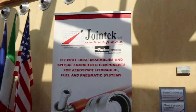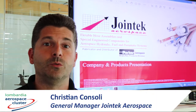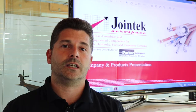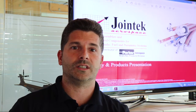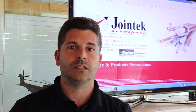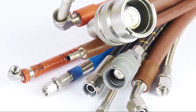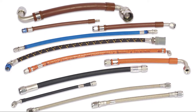Joint Tech Aerospace was incorporated in 1991. Since 1994, it is an authorized fabricator and distributor of Parker Stratoflex Products Division. Joint Tech Aerospace operates design and manufacturing of flexible hose assemblies and special engineered components, such as mechanical valves, quick disconnects, and special fittings for hydraulic, fuel, and pneumatic systems for aerospace and other performance-critical sectors.